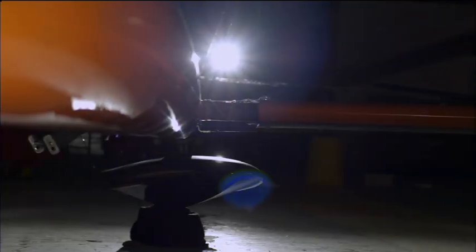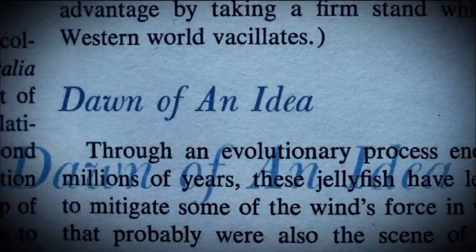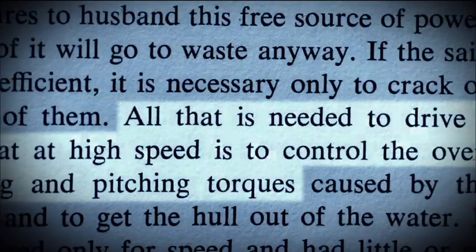The SailRocket project believes it can overcome many of the existing barriers to sailing speed and win back the title of world's fastest sailing boat from Hydrocter. Its unique design has its origins in a revolutionary but obscure text, written over 50 years ago by scientist Bernard Smith.